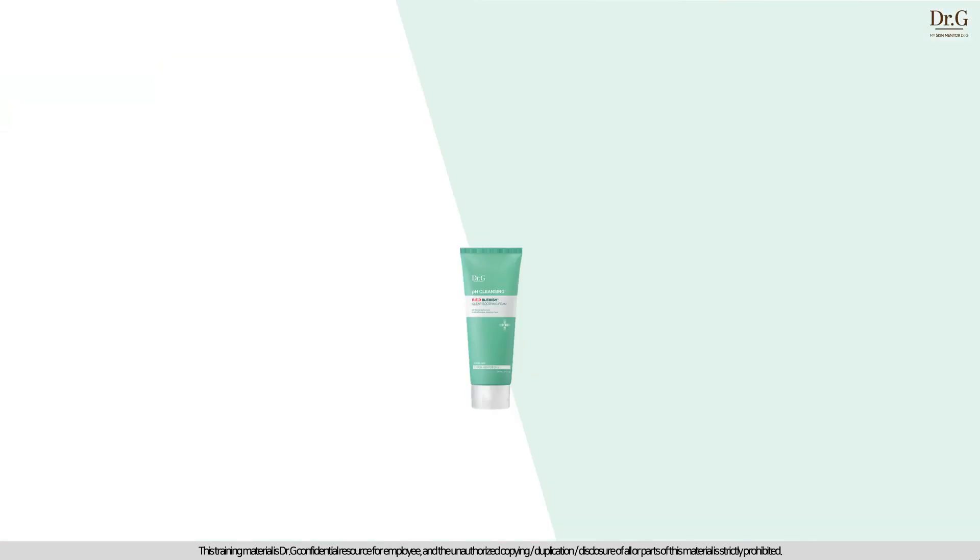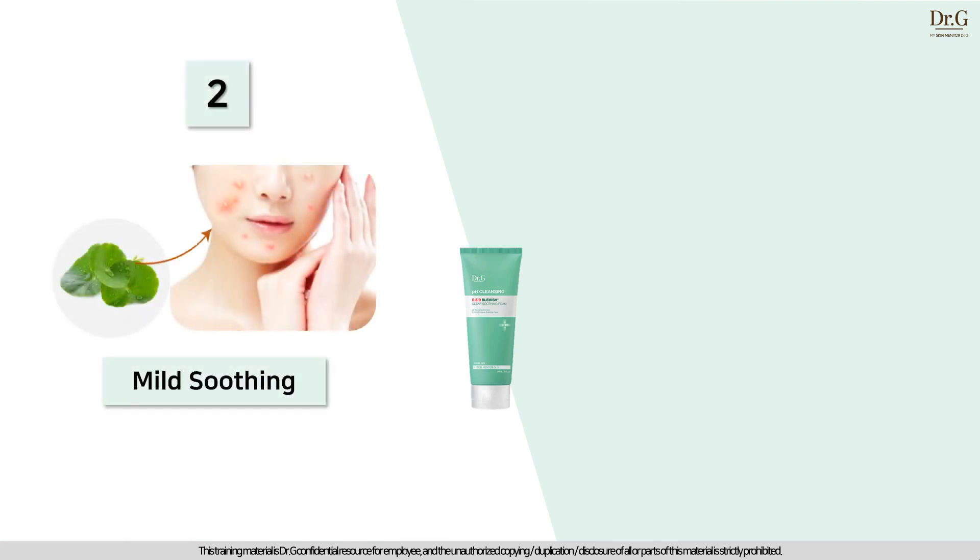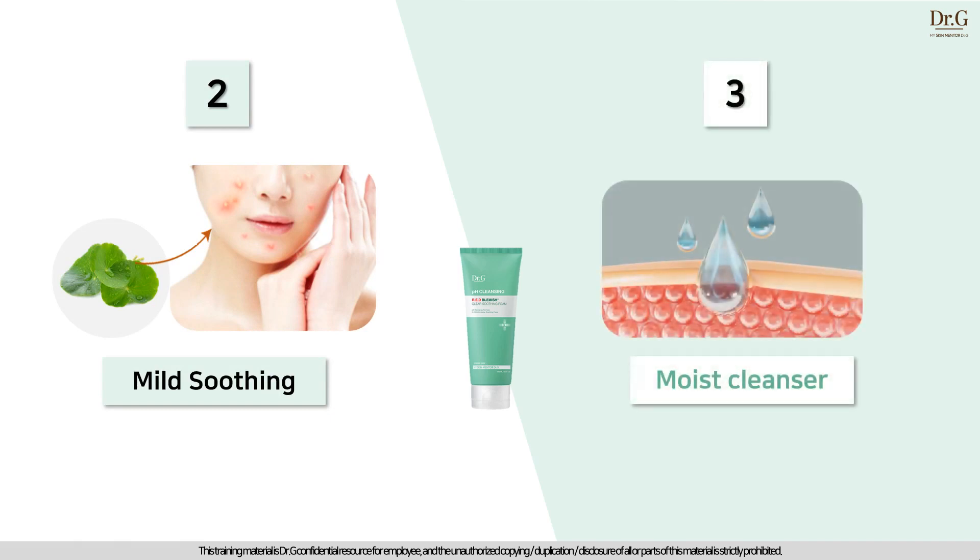Most acne-prone skin also has repeated sensitive concerns. To address these, we included five kinds of cica that quickly soothe redness and sensitive concerns. The formula also has eight kinds of hyaluronic acid that absorbs down to the skin. With this powerful five-cica complex and eight hyaluronic acid key ingredients, acne-prone skin that easily develops sensitivity and dryness feels soothed and moisturized right after one use.